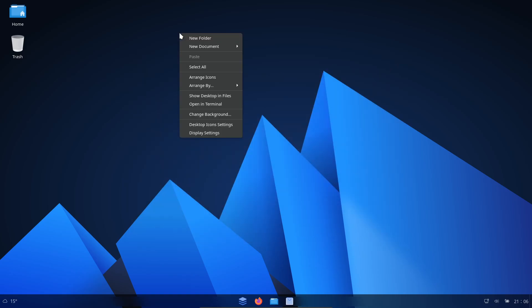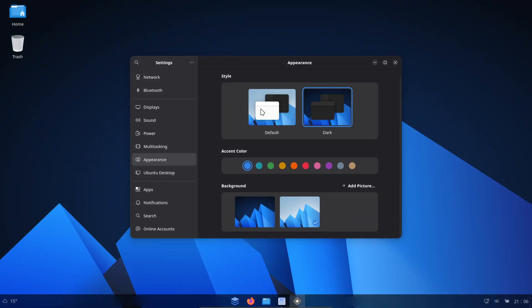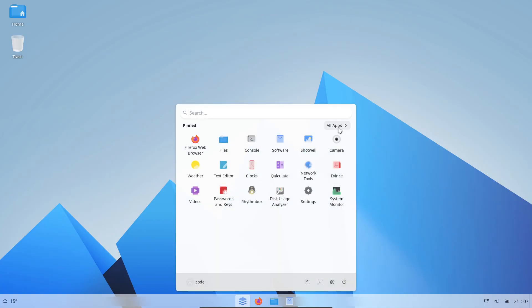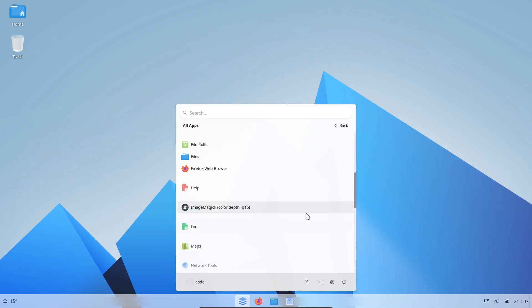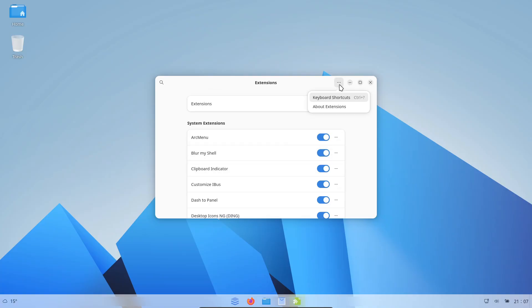It comes in two flavors: an LTS release for long-term support and a short-term release for the latest features. I tested the latter and it was smooth. One cool tweak — instead of forcing Snap packages like Ubuntu does, AndWin OS defaults to Flatpak, so installing apps is way more consistent. But if you want to swap in apt, Snap, or whatever, you totally can.